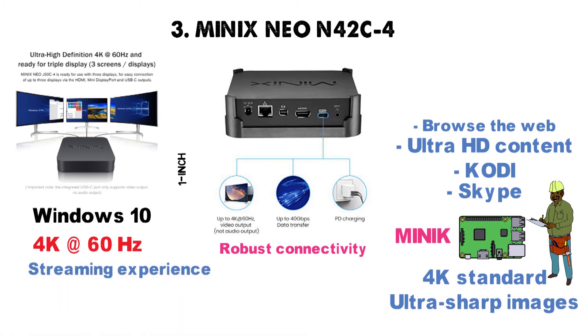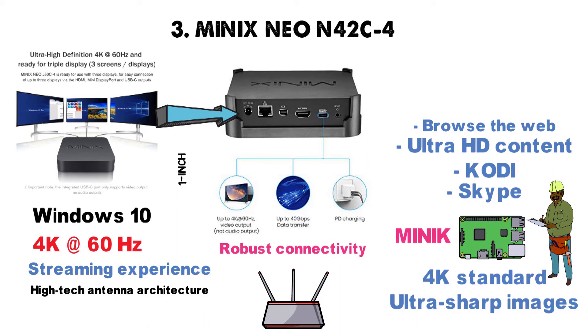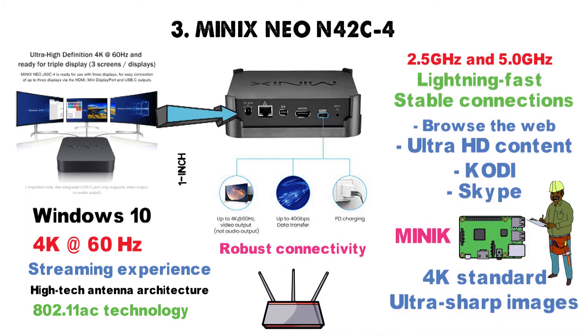A spotty connection can easily ruin an otherwise pleasant streaming experience. No corners were cut when it comes to the high-tech antenna architecture found in the MinX Neo N42C4. The designers have used the latest 802.11ac technology, with an array of dual-band antennas covering 2.4GHz and 5GHz, resulting in a lightning-fast and highly stable connection.